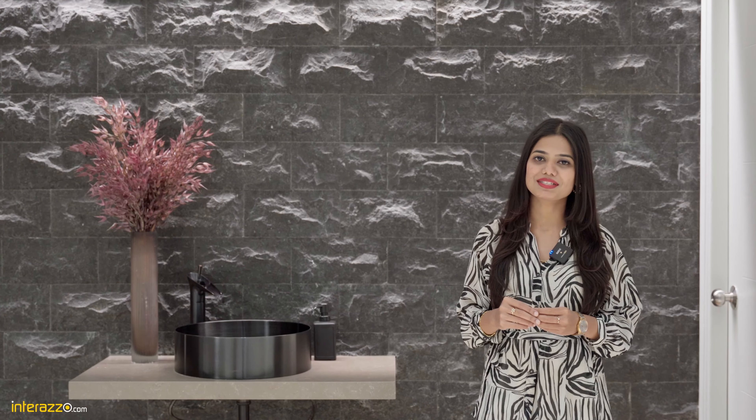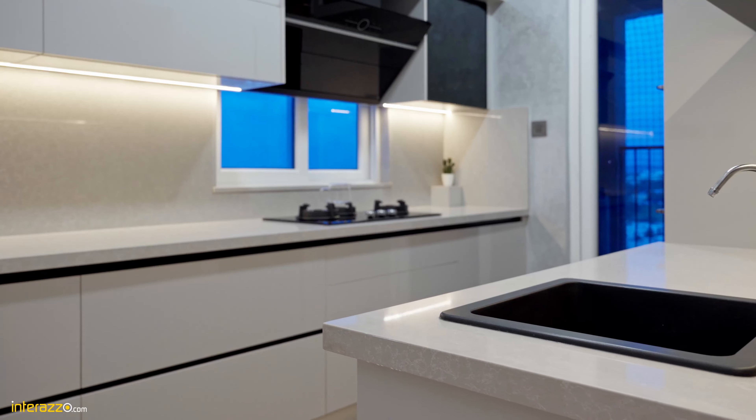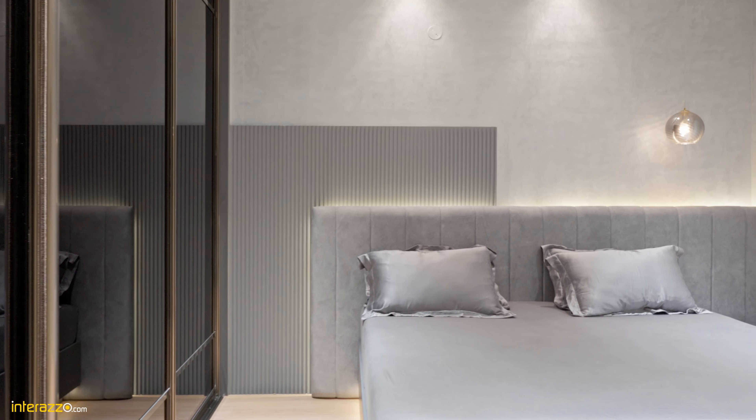Hello everyone, I'm Sahana from Interazoo. Today we are at Hyderabad city to showcase our recent 2BHK interiors which is very elegant and filled with modern contemporary elements, and it belongs to Mr. and Mrs. Sunny.